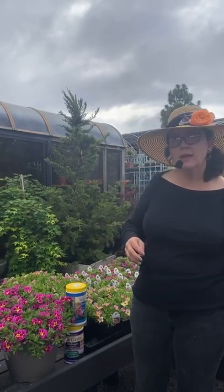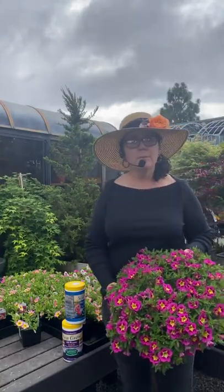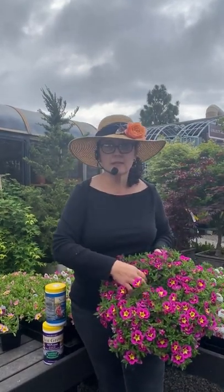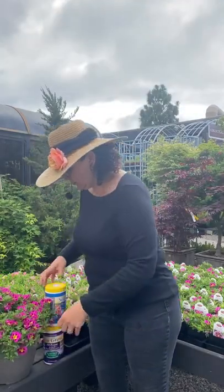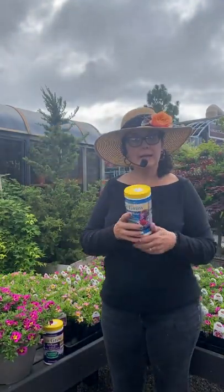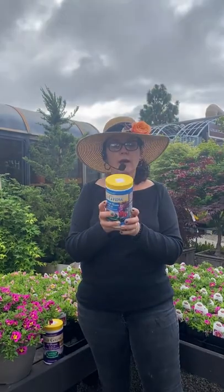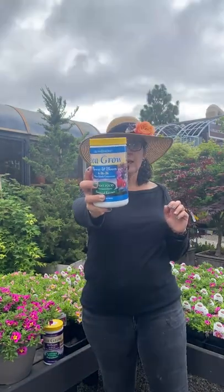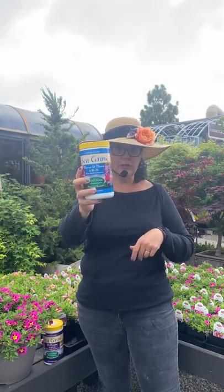When it comes to fertilizing, with these ones particularly — because they're so big and full — using a granular fertilizer would be a little difficult since it would get stuck up in the leaves. This is a situation where I like to use something you water in. Spring through summer, I want you to use the one with the higher middle number — this is the Sea Grow, it's 4-26-26. Mix this with water and water it in; it'll be so much easier than trying to use a granular.